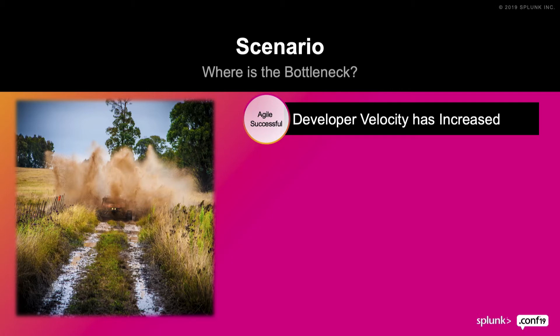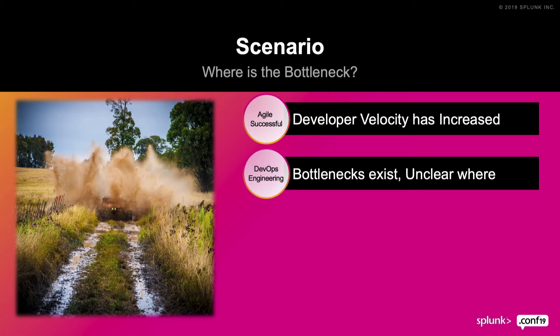If you've read the Phoenix Project, one of the things they emphasize is only optimizing at the constraint — at the bottleneck. If you optimize before the bottleneck, work builds up at the constraint. If you optimize after the constraint, everybody's sitting around waiting. You want a consistent flow of work. Developer velocity has increased, but bottlenecks still exist and it's not clear where — is it in testing? Is it in provisioning of environments?